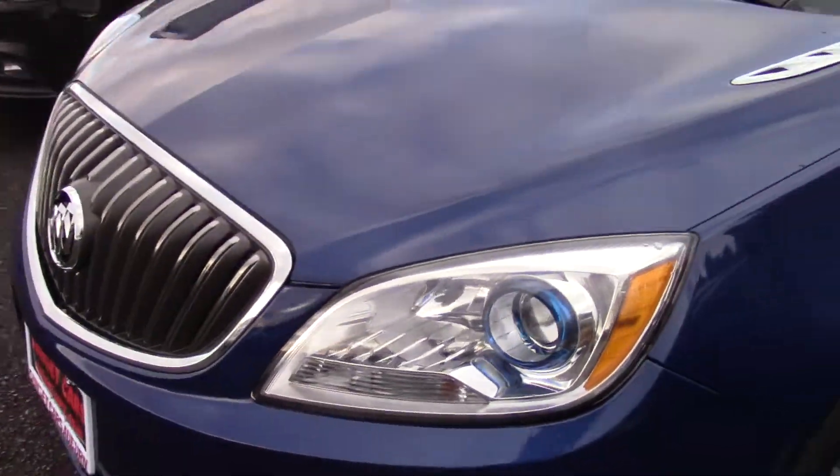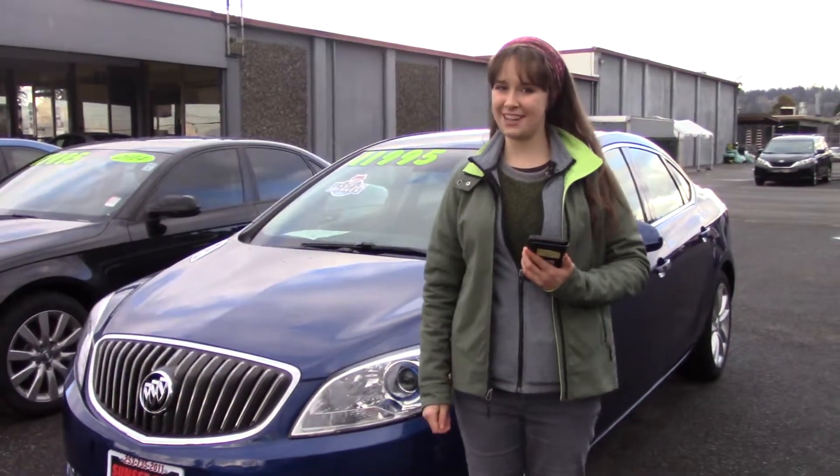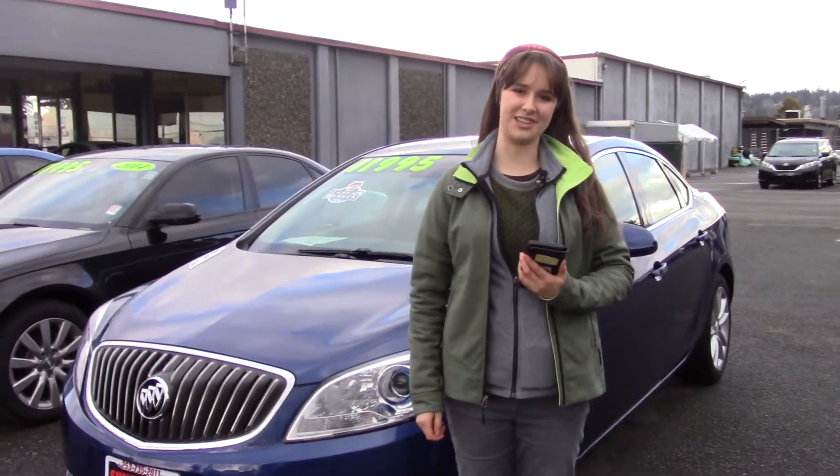Also here at Sunset, we take your trade-ins whether they're paid for or not, and we buy cars. So come in today and take it for a test drive, and tell them that Jordan sent you when you come in.